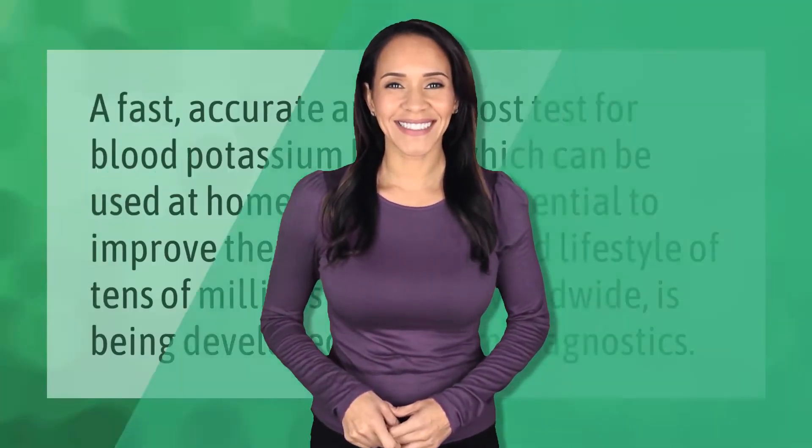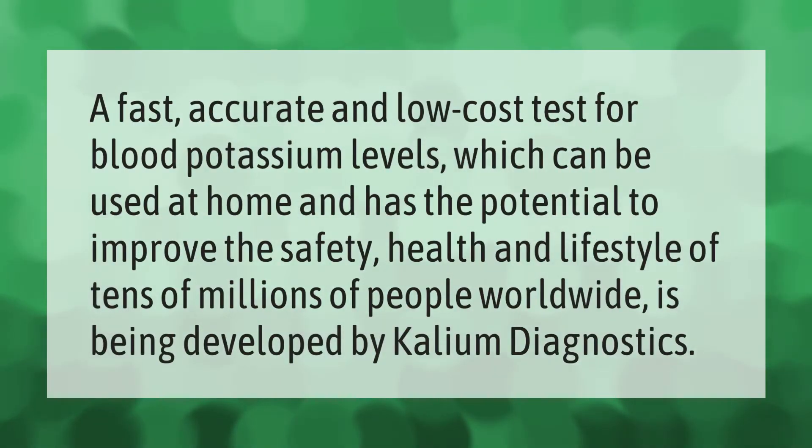A fast, accurate, and low-cost test for blood potassium levels — which can be used at home and has the potential to improve the safety, health, and lifestyle of tens of millions of people worldwide — is being developed by Calium Diagnostics.